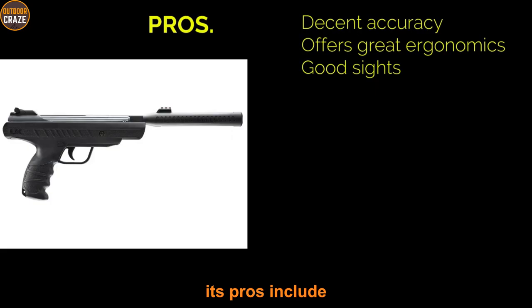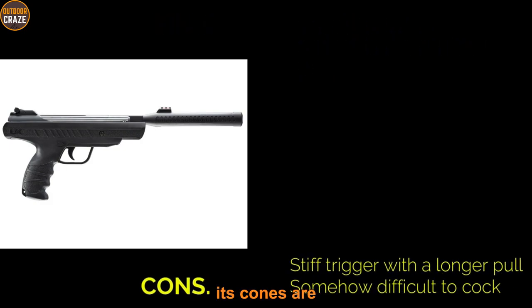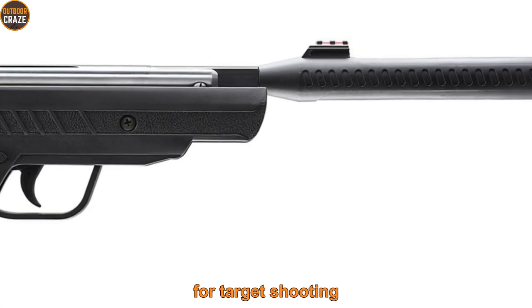Pros: it has decent accuracy, great ergonomics, and good sights. Cons: it has a stiff trigger with a longer pull and is somewhat difficult to cock. Overall, this air gun is good enough for target shooting.